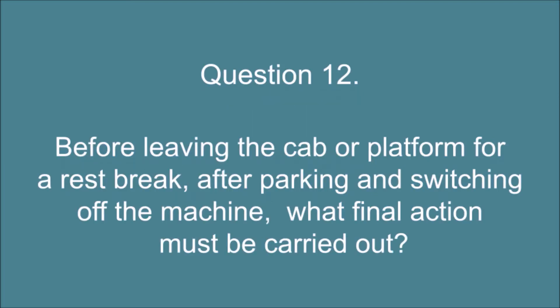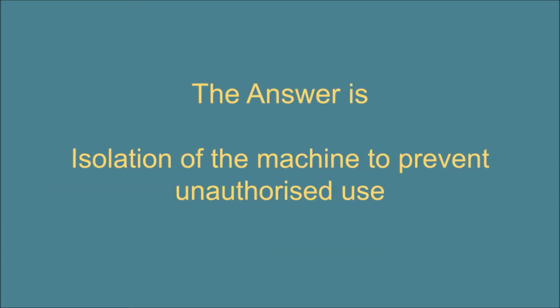Question 12. Before leaving the cab or platform for a rest break, after parking, and switching off the machine, what final action must be carried out? The answer is: isolation of the machine to prevent unauthorized use.